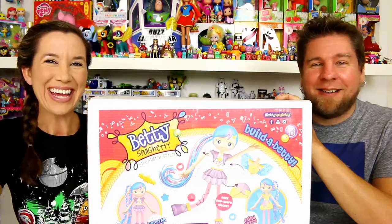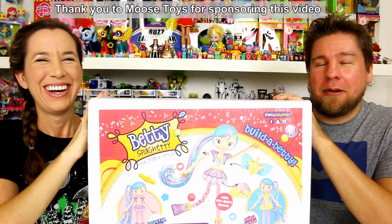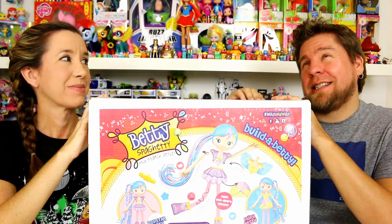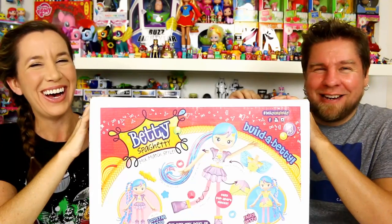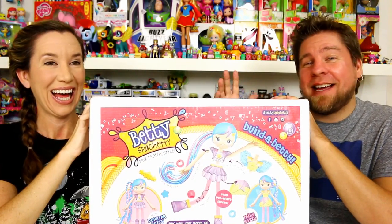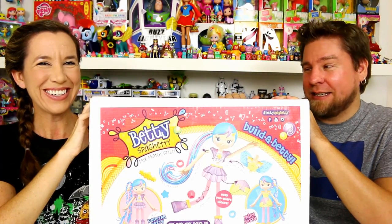Hey guys, it's Mike and Holly! Who's ready for a challenge? There's a group of channels — us, Mommy and Gracie, Greer Girls, Daisy's Toy Vlog, and Kaylee B Vlogs — we're all doing a Betty Spaghetti hair design challenge. We need to thank Moose Toys for sending us this box and sponsoring this.